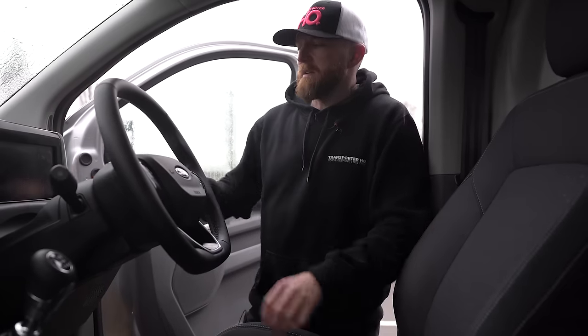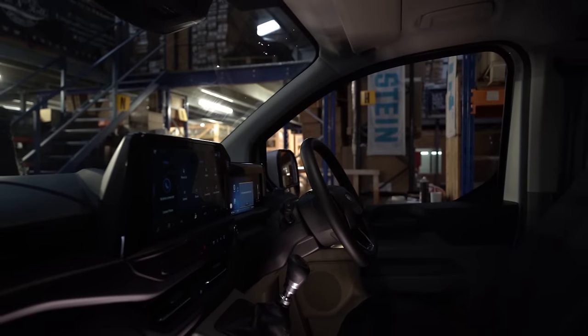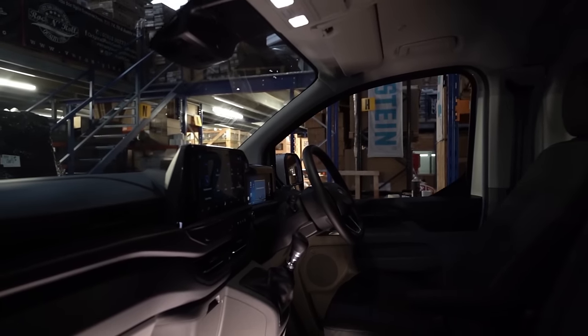The dash on the Transit Custom is very Ford-esque in its texture — I think VW will change that. The infotainment system looks very similar, but I would imagine the software will be completely different. I will say the infotainment system in the Ford connects way quicker and a lot better than the VW does in the T6.1 and also in the ID Buzz — it seems really quick and faultless in the way it connects. Hopefully there's some collaboration there.